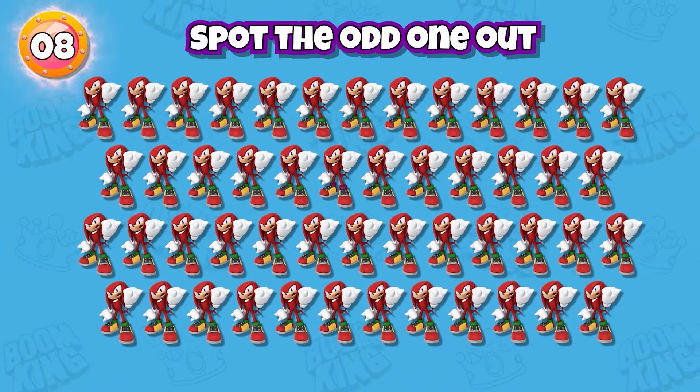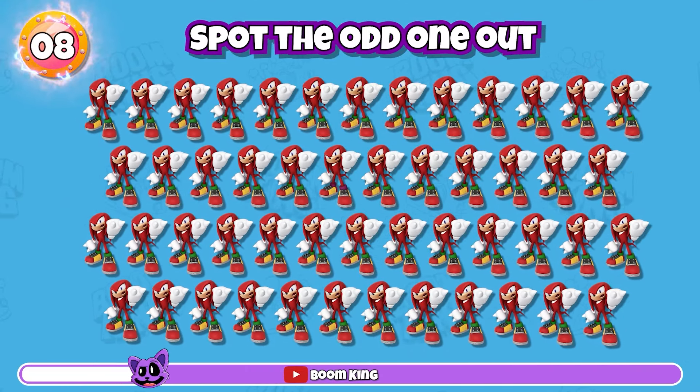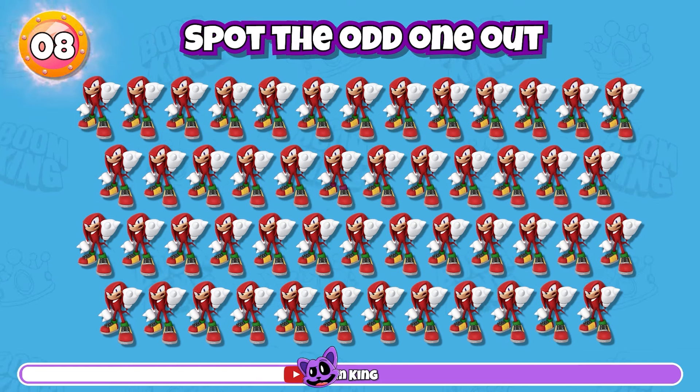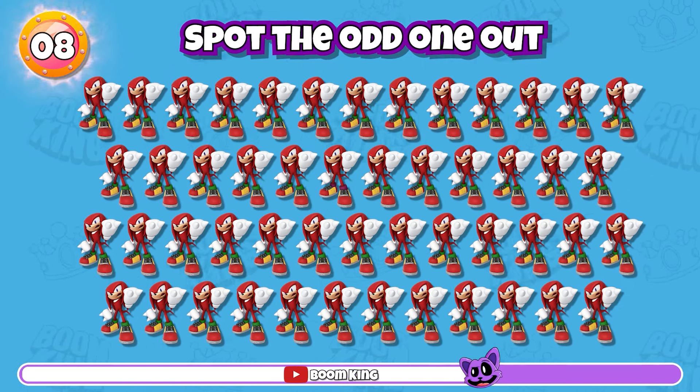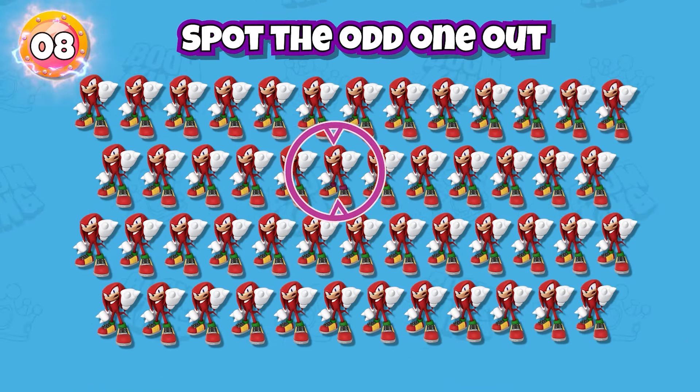Round 8: Spot the odd one out. Correct, it's here.